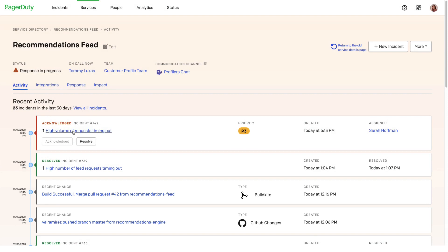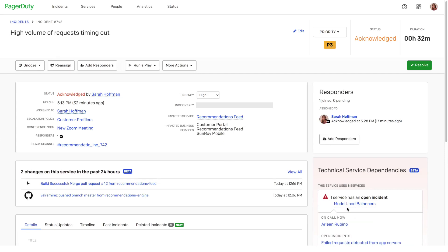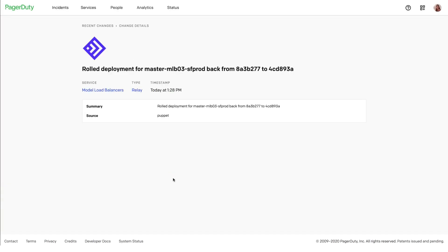Now it looks like neither of these changes are suspicious. I don't think they caused the issue, but I can see that there are also issues on my dependency, the model load balancer. The model load balancer also has an incident, along with a recent change. This rolled-back deployment is my likely contributing factor, leading to the incident on my dependency and the incident my service is experiencing as well. Now I can coordinate with the on-call for the load balancer and we can work together to solve both of our problems effectively.